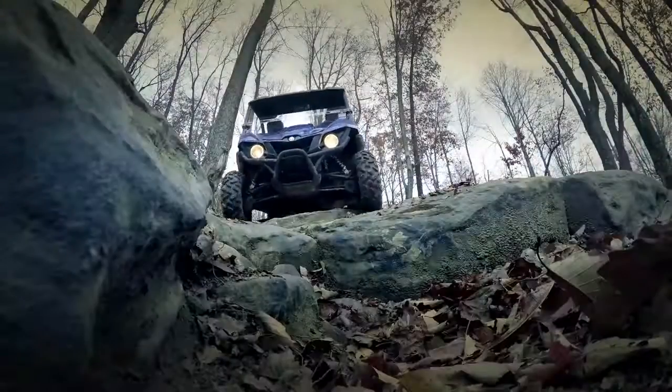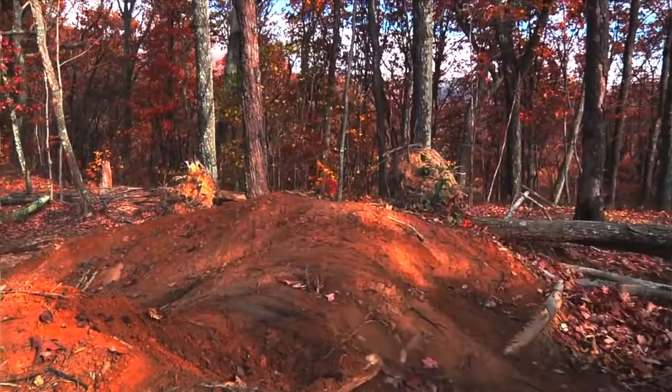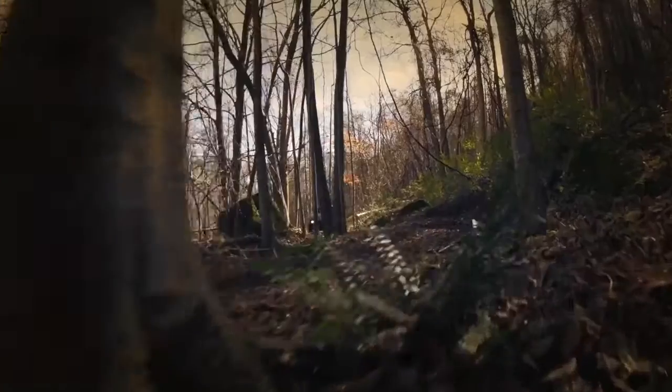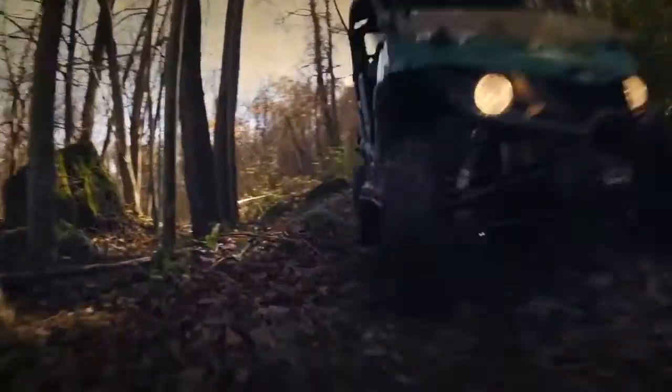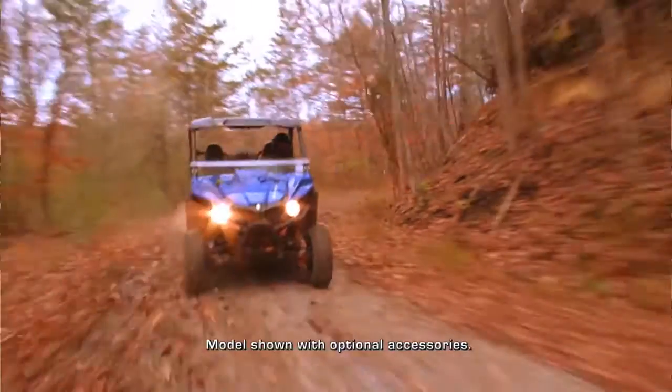The braking is the most phenomenal braking I've ever experienced on a four-wheeler. The dual piston calipers all the way around — it just steered, it turned, you hit the brakes and you could throw it sideways. Anything you wanted to do with this vehicle, it would do.